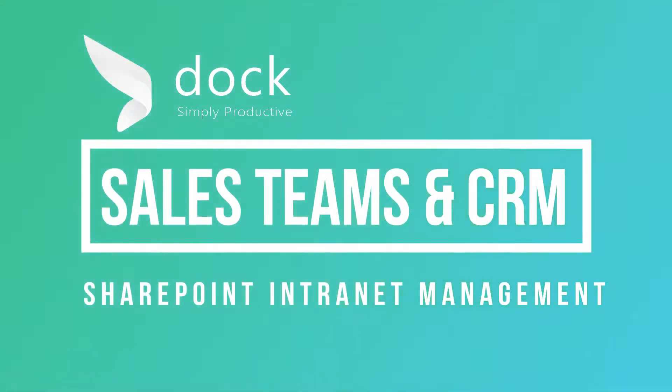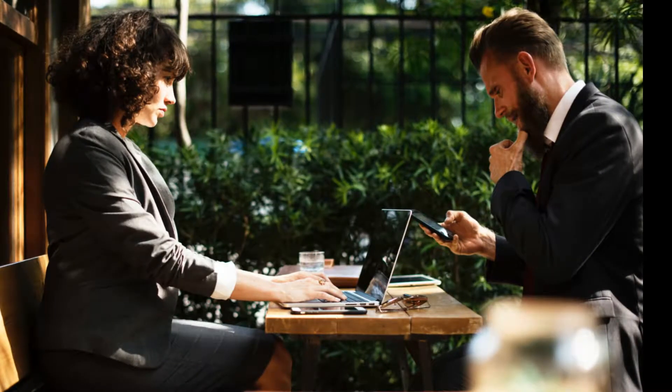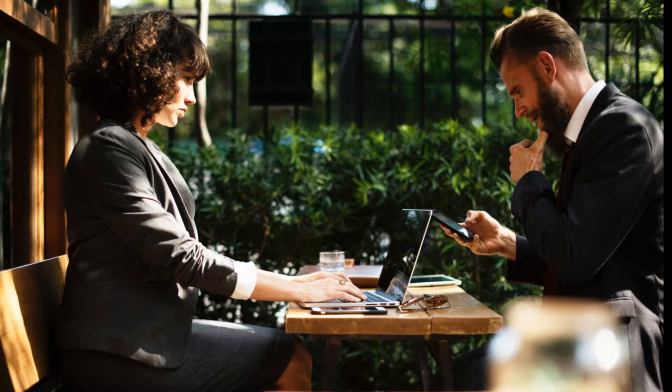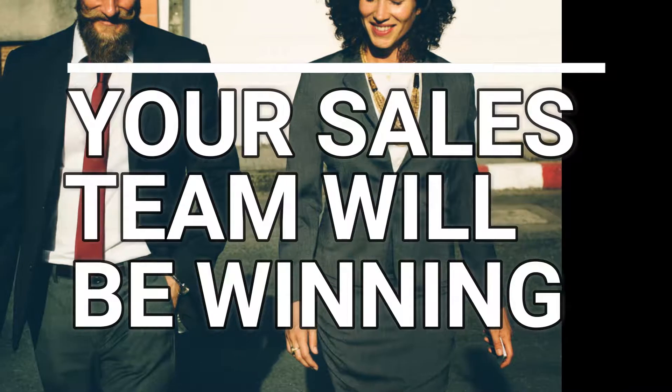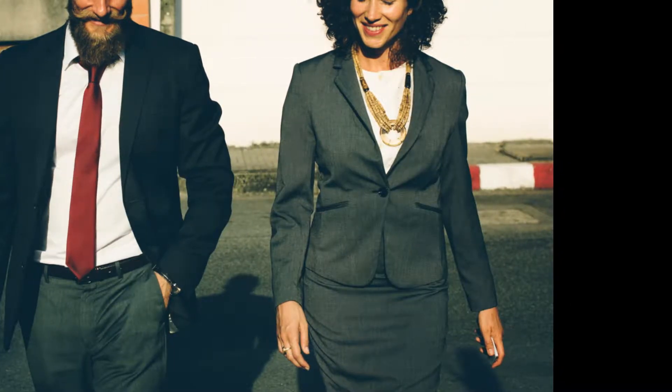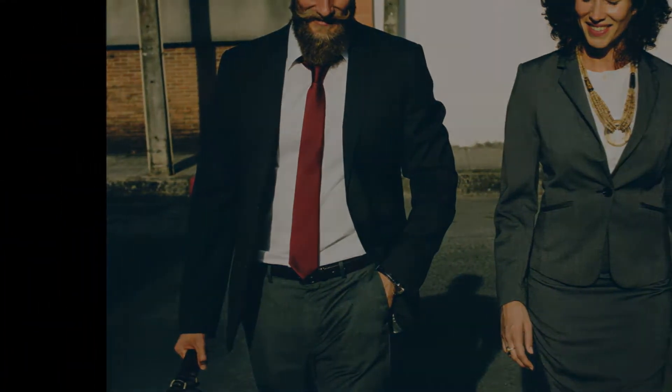Sales teams and CRM SharePoint intranet management. Are you secretly frustrated with your current sales process? Let us shine some light on how to improve your sales team experience. Your sales teams will be winning with our simple to use customer relationship management system to enable your company to smoothly organize and optimize its customer relations and sales results.